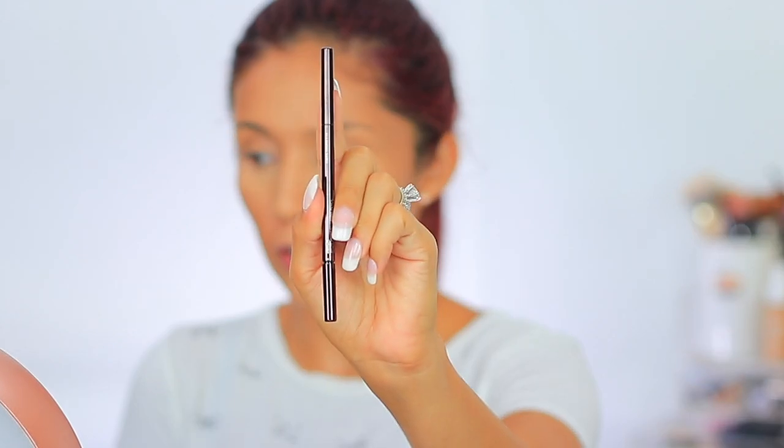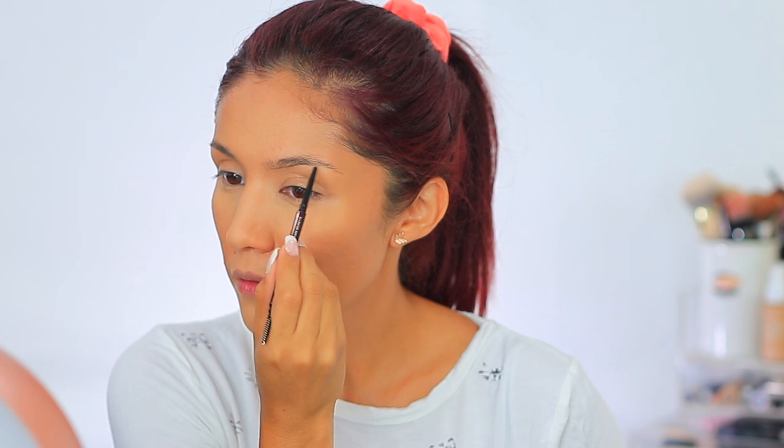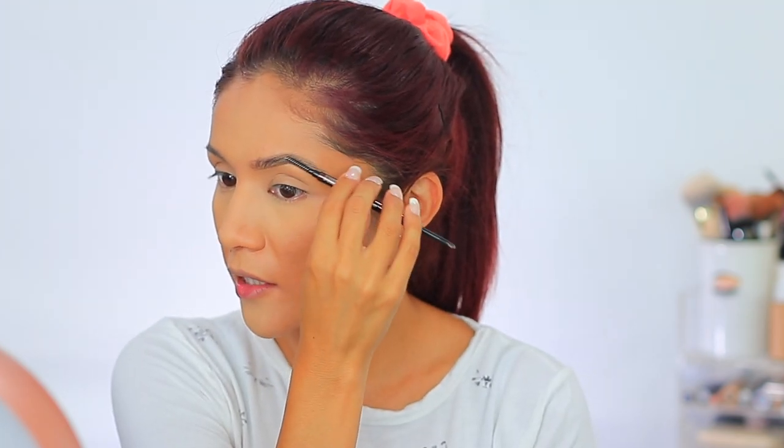I went ahead and set my face because this foundation just isn't going to set on its own. For the brows today I'm going to be testing out the Hourglass Arch Micro Brow Sculpting Pencil, which we received in our BoxyCharm. I have the shade Dark Brunette. Ever since quarantine my brow routine is completely different — I've been more into the natural brow as opposed to the more boxy, structured brow.